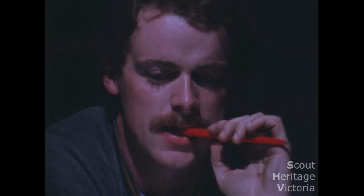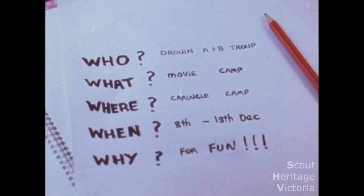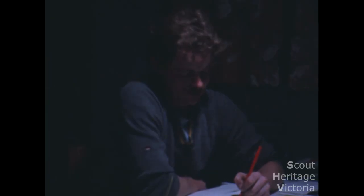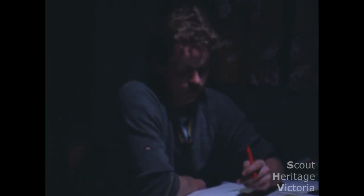Probably the key thing to keep in mind when leading a scout camp is organisation. If you're organised it'll be easy and everything will fall into place. Have your troop council help map out a program with specific activities planned for each day of the camp — plenty of activities that provide challenge and variety for the boys.